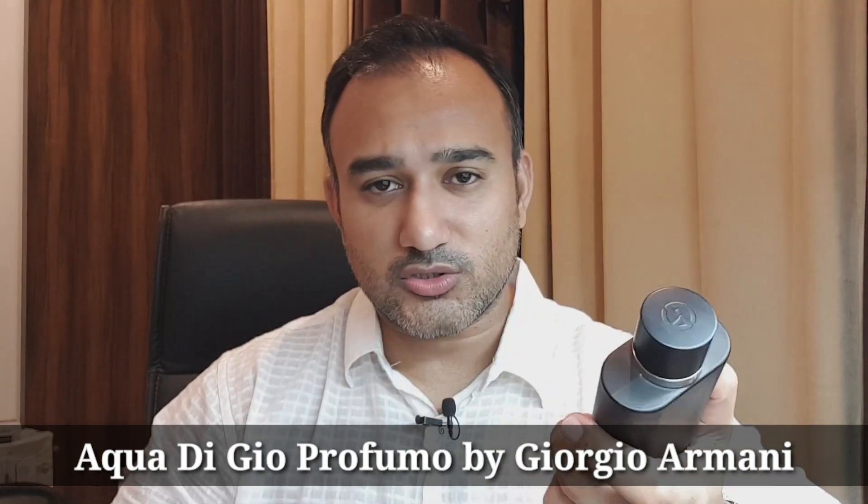Hello my dear friends, welcome back to the channel Perfume Guru. Tonight I am talking about a very popular fragrance. It's a flanker to the world's highest selling fragrance, Acqua di Giò from the house of Giorgio Armani — specifically the Profumo edition, which comes from this fashion house that once in a while releases fragrances like these.